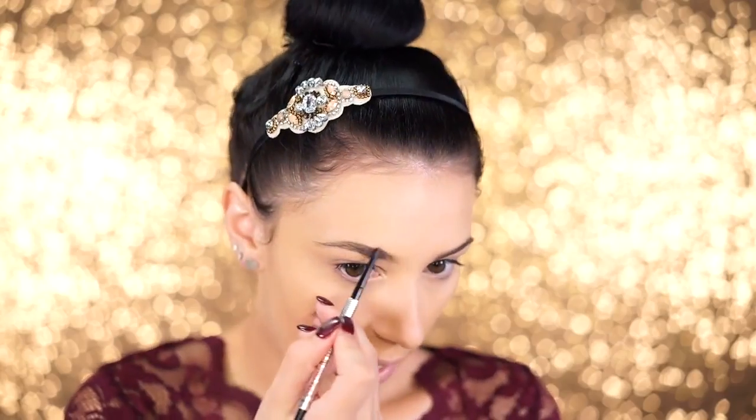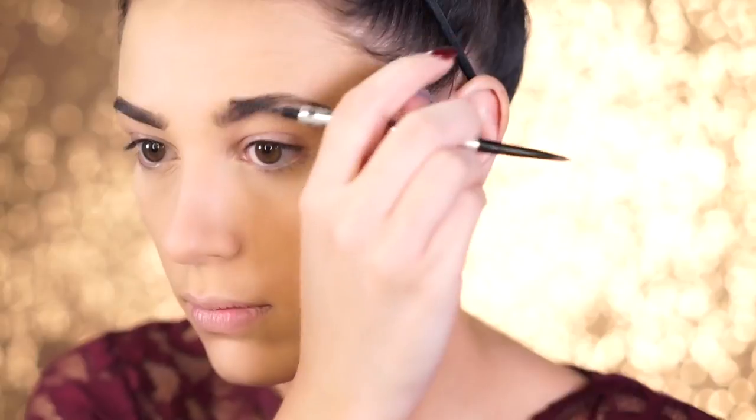For brows, I'm using a brow pencil — I'm obsessed with it. I define the outer area of the brow, then fill in, and the spoolie end helps comb the product through. The cool thing about this pencil is that it's so thin you can actually draw in little hairs toward the front of the brow. Then I'm setting them with the Ready Set Brow clear gel, which has a little comb for feathering out the brows.